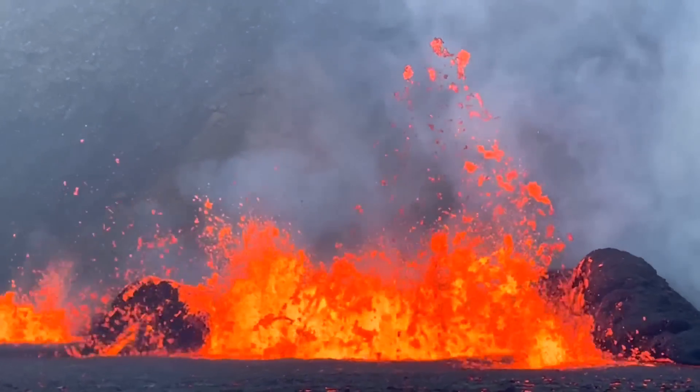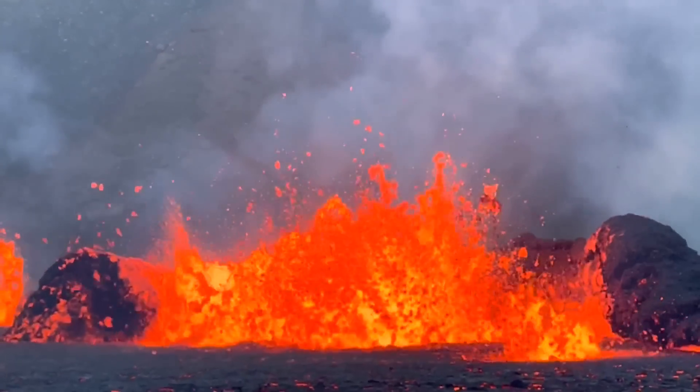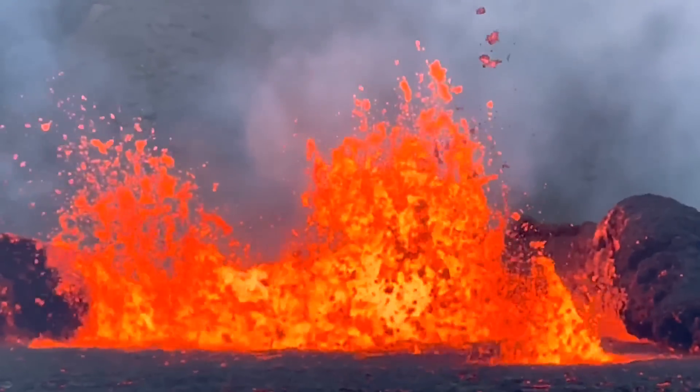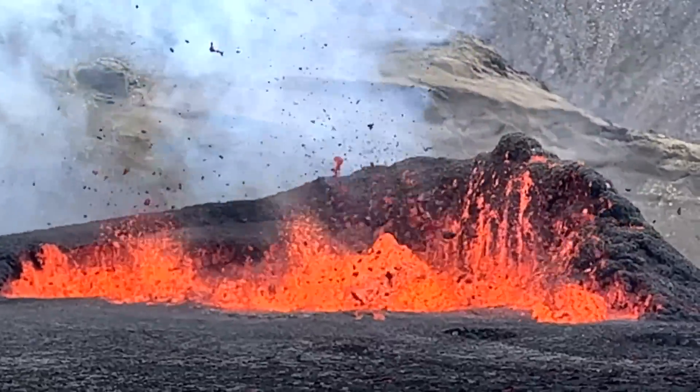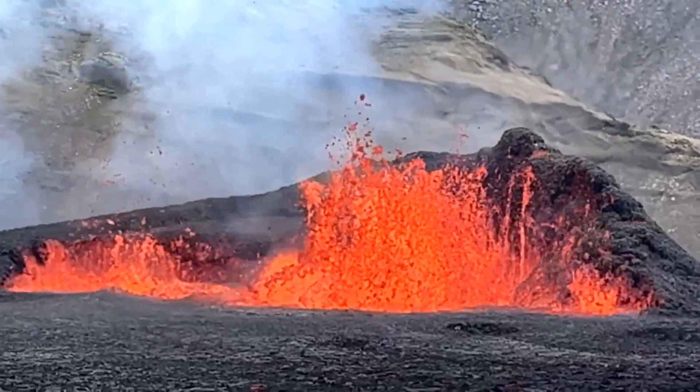On August 3rd of 2022, a new volcanic eruption began on the Reykjanes peninsula of Iceland. It is now day 14 of the eruption, and in the last several days there have been a few notable changes at the volcano.